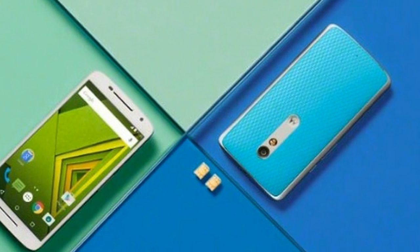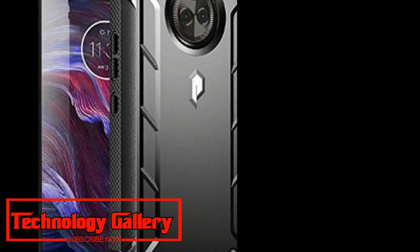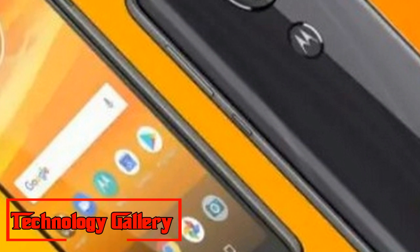The entry-level smartphone packs a massive 5,000 mAh battery and features a 6-inch HD+ IPS LCD display with an 18:9 aspect ratio.